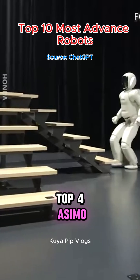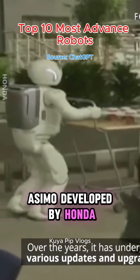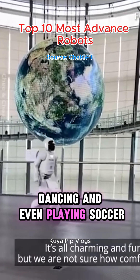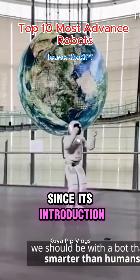Top 4: Asimo – Honda. Asimo, developed by Honda, is designed to assist people and can perform tasks like running, dancing, and even playing soccer. It has been a pioneer in humanoid robotics since its introduction.